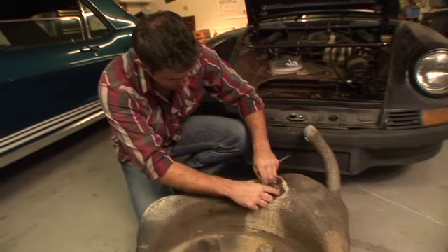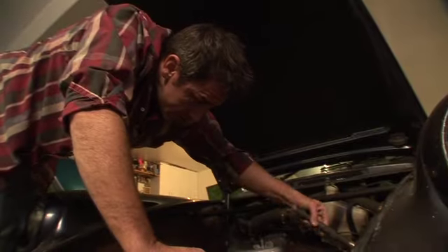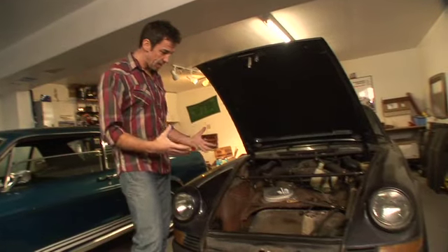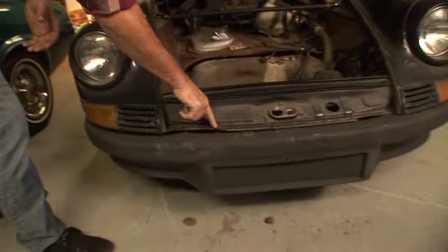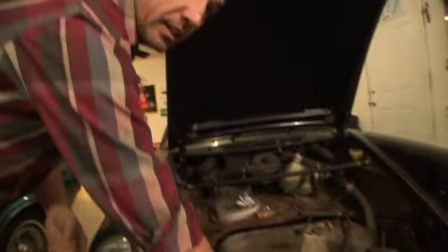Now, a big mistake a lot of people make — they worry about the cosmetic stuff first. What I like to do is get the vehicle running, make sure that it's completely running and sound. I'm not so concerned that I've got little things like rust that I have to work on. I can take care of that stuff once this vehicle is actually mobile.